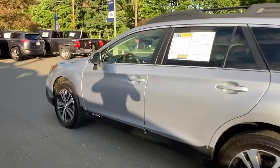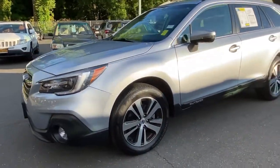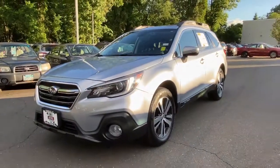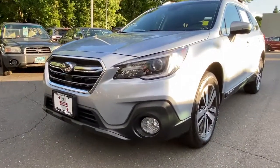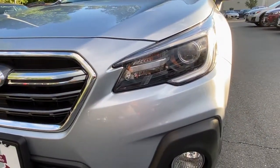These are just some of the great options this vehicle comes with: keyless entry, power passenger seat, sunroof, satellite radio, leather steering wheel, rear spoiler, traction control, intermittent wipers, cruise control, and power windows.